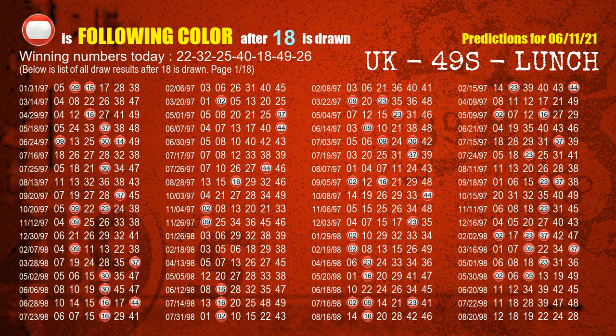The fifth winning number is 18. The most frequently following color is red when 18 is the winning number in the last draw.